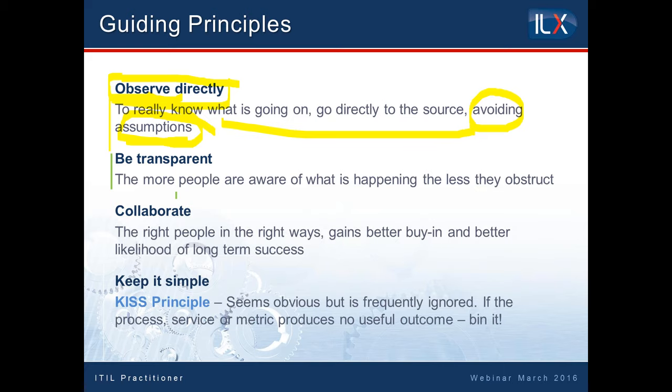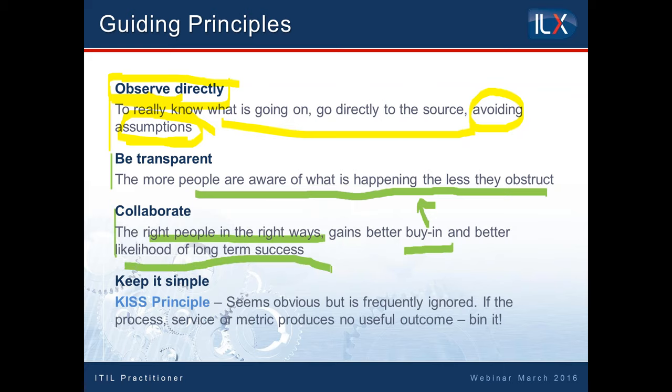It might seem obvious, but some of the best things are. ITIL says be transparent: let's not try to hide what we're doing. Let's make people aware of what's happening. If we tell people what's happening and why, they are usually less obstructive. It does talk about resistance and how to deal with it. But ultimately it's saying: be transparent to your customers, be transparent to your internal teams, be transparent to your staff, be transparent to your shareholders. What are you trying to do? Because hopefully they will then get on board with you, which means you find it far easier to collaborate. Get the right people in the right places, get better buy-in if we're communicating better — and if we can get that buy-in and are collaborating, we have the likelihood of being far more successful as we progress.